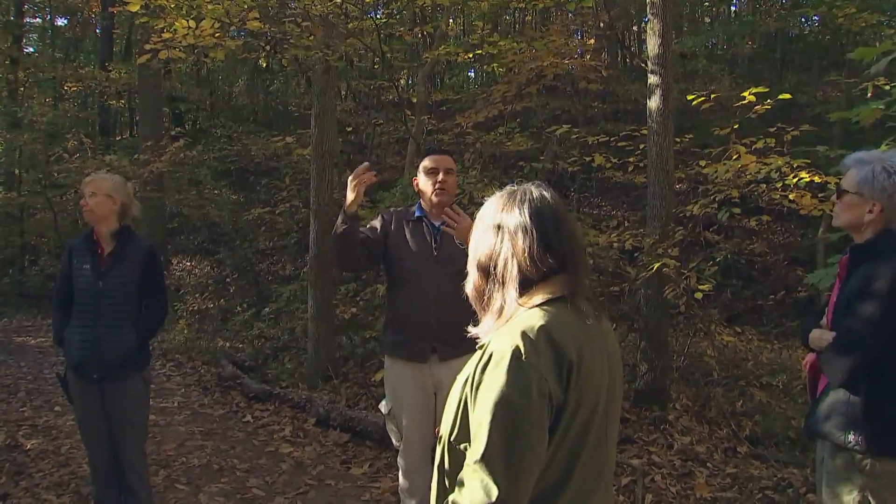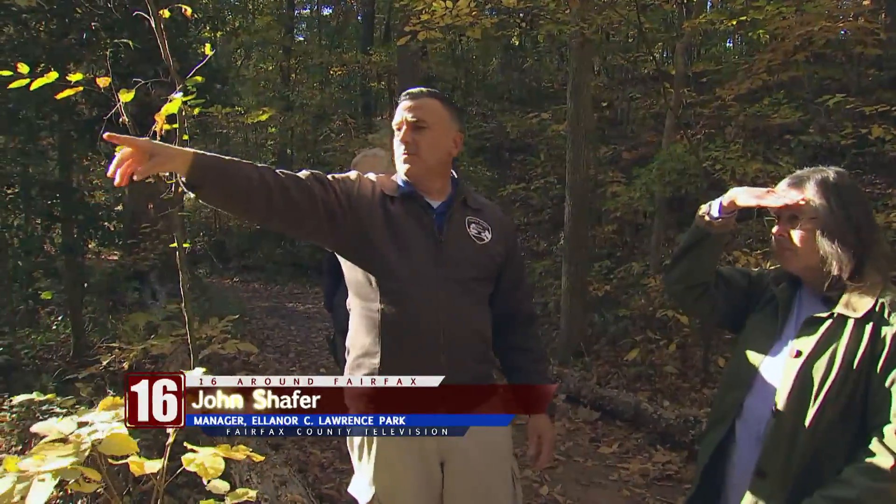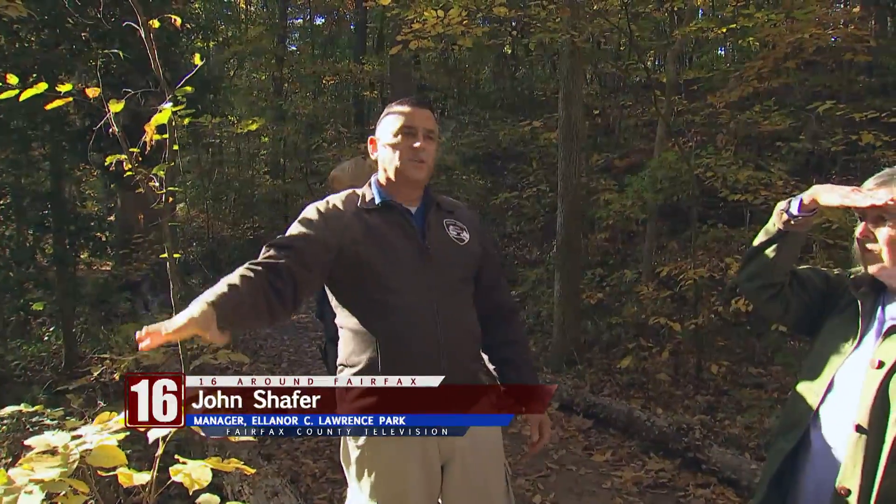John, who works here, shared information about some of the features of the park. We want these smaller native trees like hickory or some of the smaller oaks to start coming in.